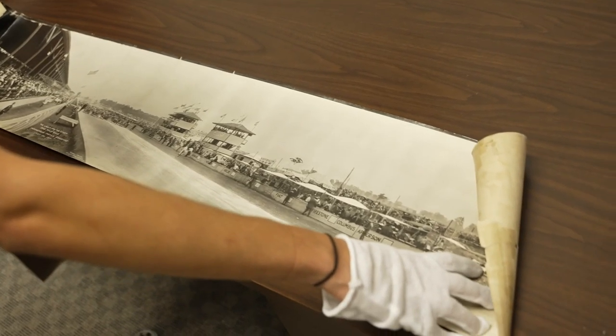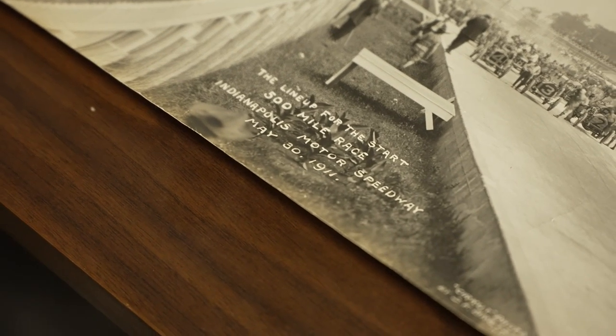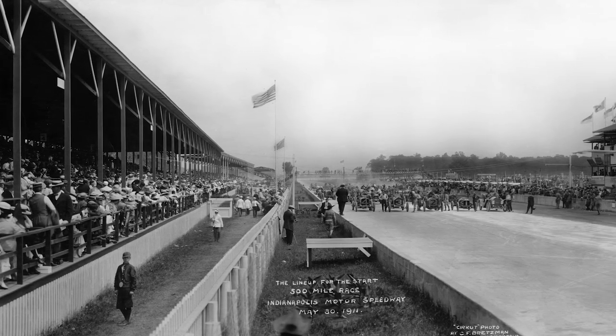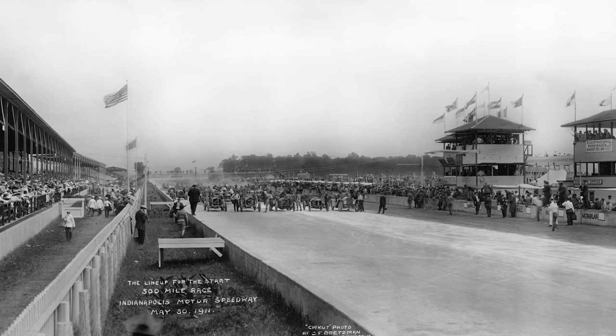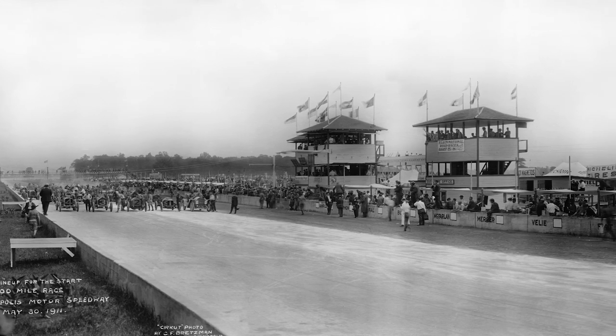Over here we've got the panorama of the 1911 driver lineup. This is really cool — this is a 110-year-old photograph. And there were 100,000 people here for the race. It's pretty amazing, the history we have here. The Indianapolis Motor Speedway is full of history, and inside this fireproof room so much of that history exists. So much of it hasn't even been seen since it was first taken. Over time, hopefully we'll get more of those digitized so that we can share them.